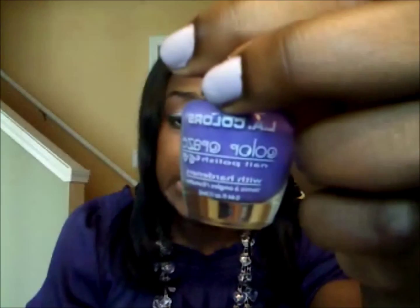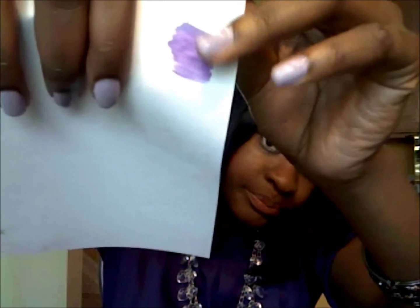These next two are LA Colors and they're only a dollar — I got them in a pack for about eight dollars. This first color is just a purple, it doesn't have an actual name. It's a darker purple. Being that it's only a dollar, you do have to use a lot of coats and a quality top coat, otherwise it's not gonna show up very well.